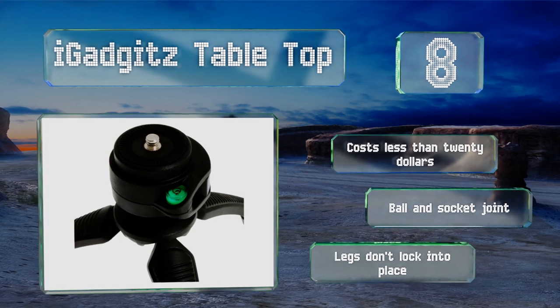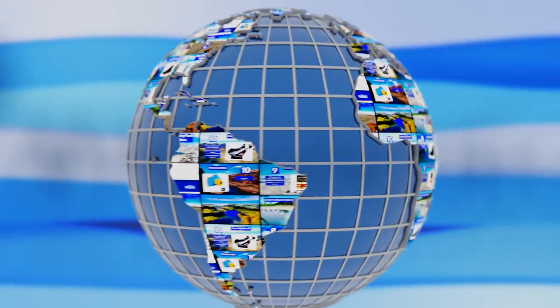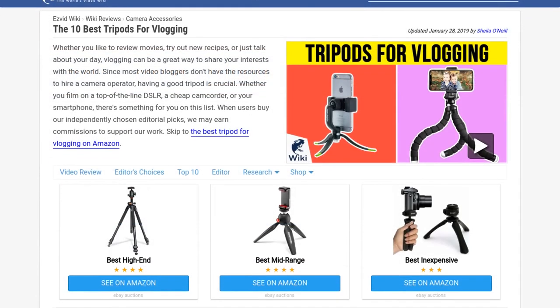Our newest choices can only be seen at wiki.easyvid.com — go there now and search for tripods for vlogging, or simply click beneath this video.